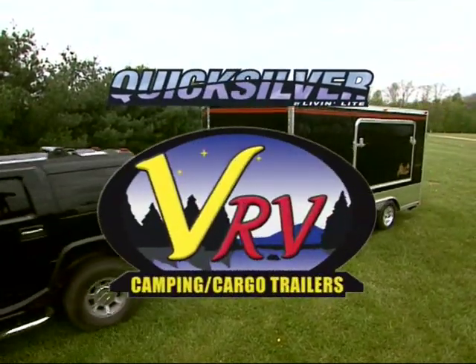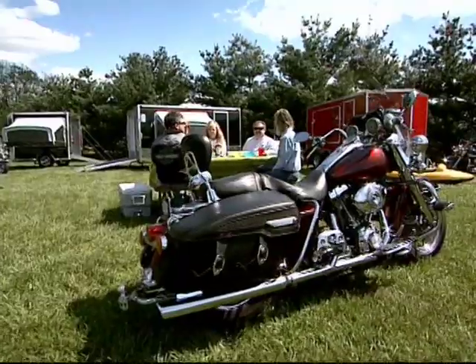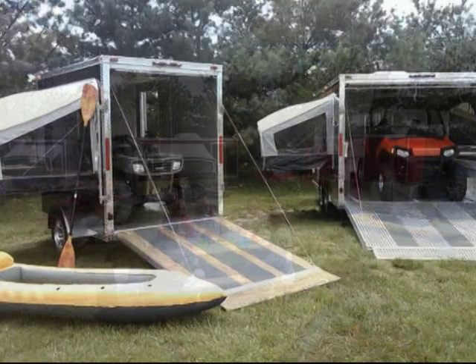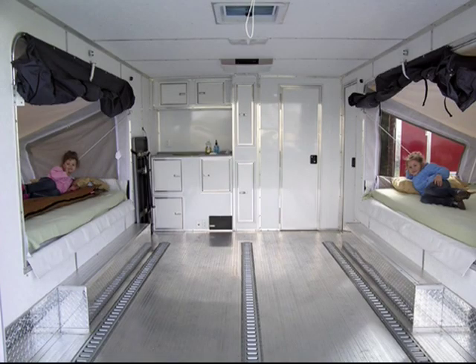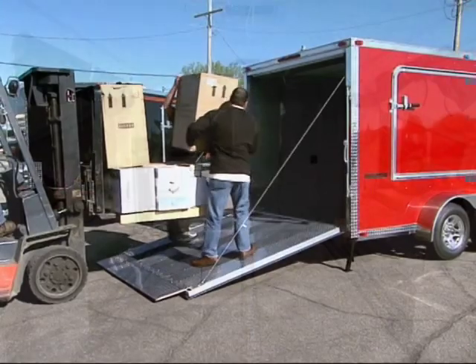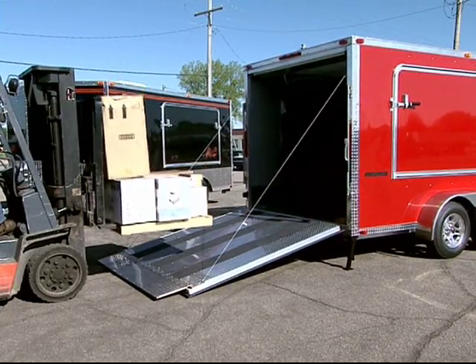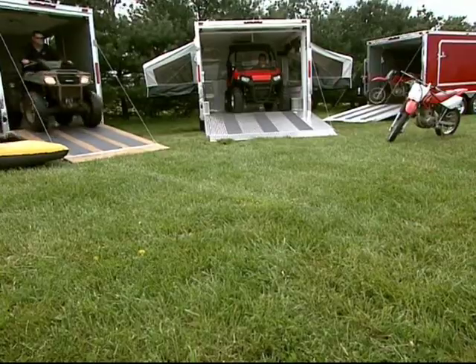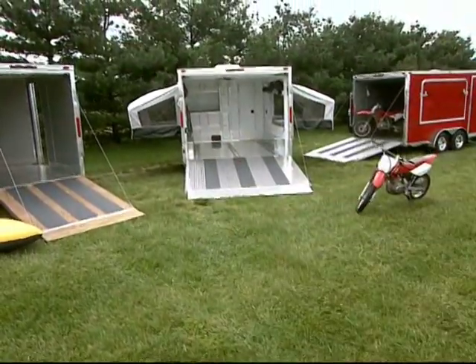The all-new Quicksilver VRV Camping Cargo Trailer by Live & Light offers a unique, patent-pending design, combining the versatility and functionality of a cargo trailer with the comfort and sleeping arrangement of a camping trailer. The Quicksilver VRV offers the ultimate in flexibility, allowing you to use it as a cargo or work trailer, and then loading up your toys and utilizing it as a camper on the weekends.